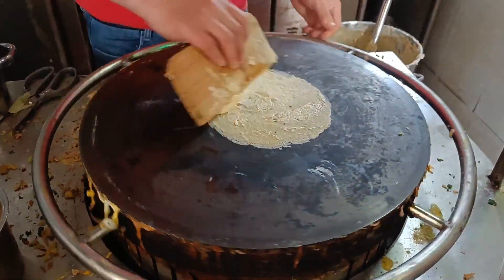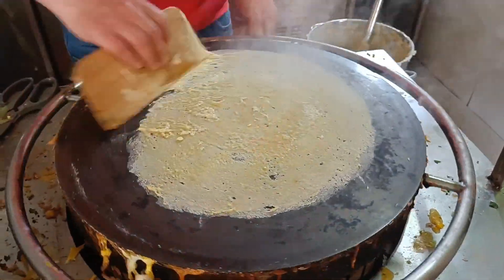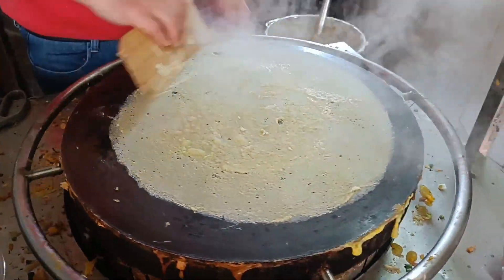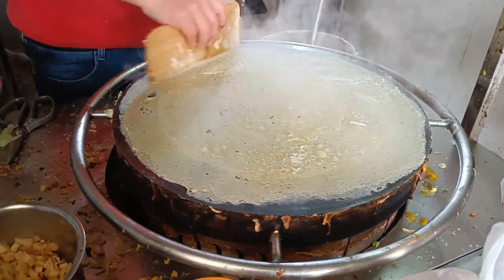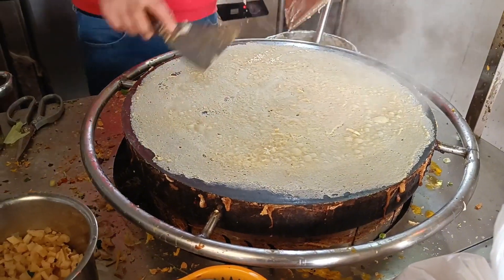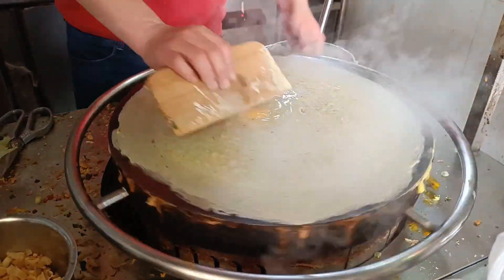Hello, I am Sumi from China. In today's video, I am going to share this video about street food in China. Let's watch this video.